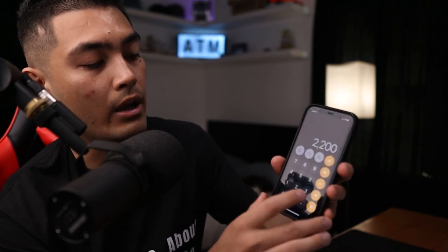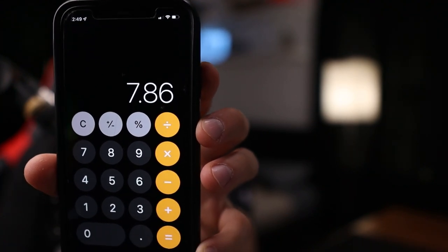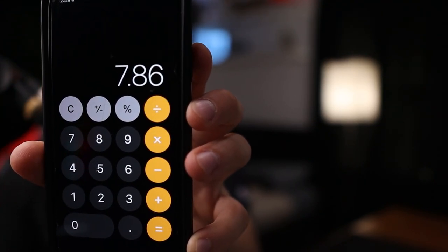You can't get those returns in the stock market — you're only going to get 8%, 9%, 10%, maybe even 12% if you're lucky. But by investing in ATM machines, $17,292 divided by $2,200 means I basically 7x to almost 8x my money throughout this time period, and you cannot see those returns anywhere — not even in real estate.